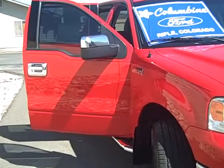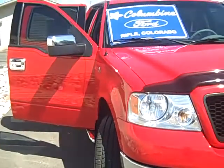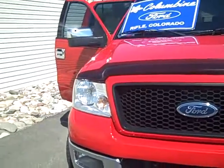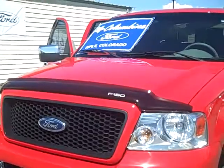This is a 4x4 Super Crew. It is the XLT Series with a 139-inch wheelbase. This truck has a 5.4-liter V8 engine and a 4-speed automatic transmission. The exterior is bright red and the interior is flint premium cloth.